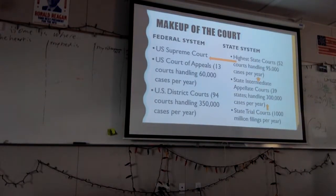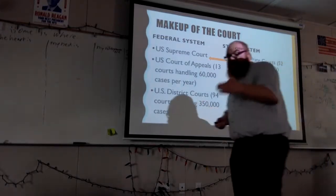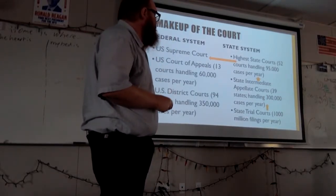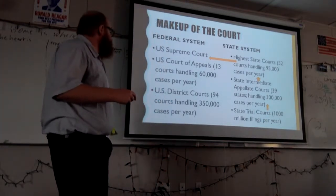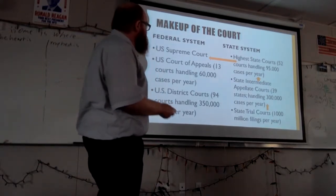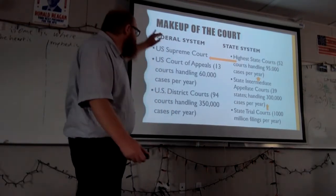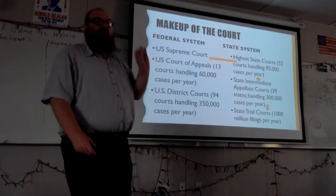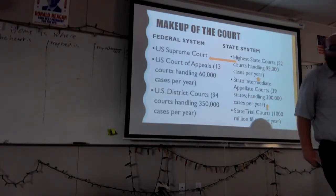There are two systems in the United States: the state system and the federal system. They exist side by side. If you are dealing with state law or a state crime, you start at the state level and work your way up by appeal to the state intermediate appellate courts. These intermediate courts — the middle courts — do not have the power of original jurisdiction. The Supreme Court does, as do the highest state courts and the district and trial courts. Only the Supreme Court has both original and appellate jurisdiction.